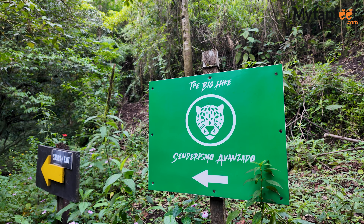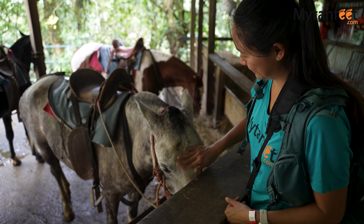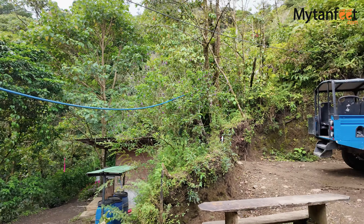We are here at point four, which is where you have three options to finish the trail. If you love hiking, you can keep walking the rest of the three kilometers. You can take a horseback ride, or you can take a 4x4 jeep — which is actually what we're going to do.